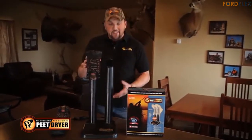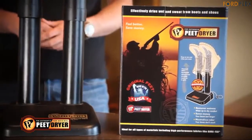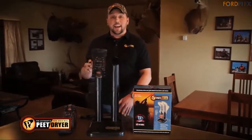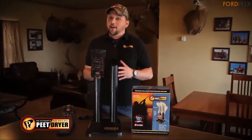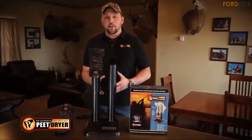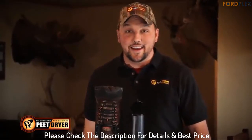The original Peet Dryer uses convection technology to push slightly warmed air through specially designed air chambers and dry ports to quickly and quietly dry your footwear or gear. It provides safe, silent and energy-efficient operation so that you can leave it plugged in all the time, 24 hours a day, 7 days a week. Please check the description for details and best price.